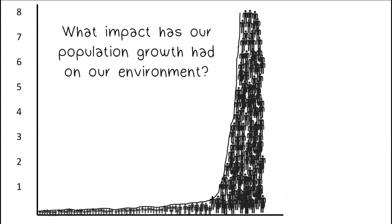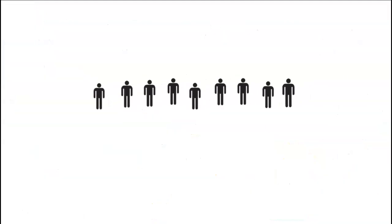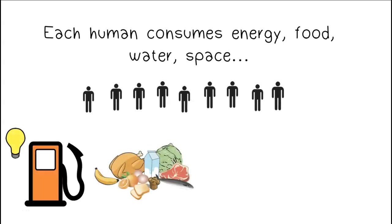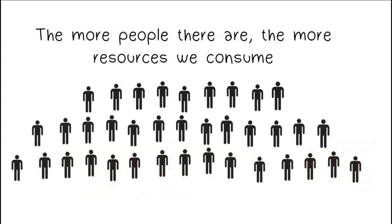What impact has our population growth had on our environment? Thanks to technology and machinery, humans consume resources at an alarming rate. Each human consumes energy, food, water, and space. The more people there are, the more resources we consume.